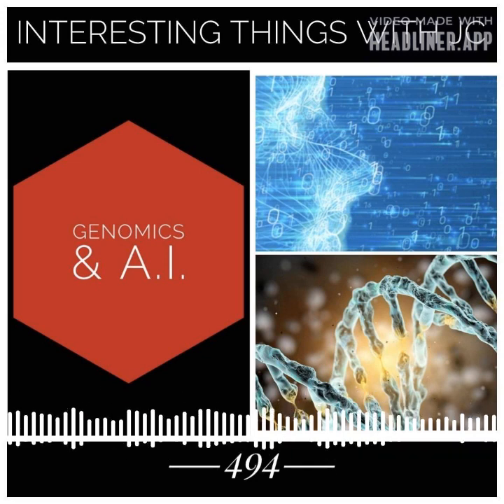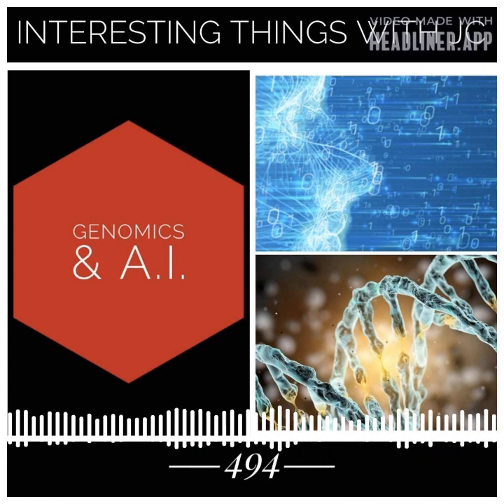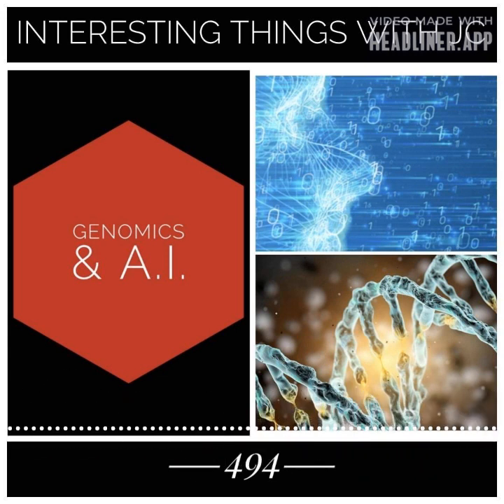AI is also being used to identify potential therapeutic targets for diseases that are caused by genetic mutations. By analyzing large amounts of genomic data, AI algorithms can identify patterns and trends.